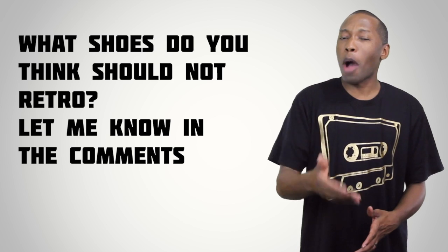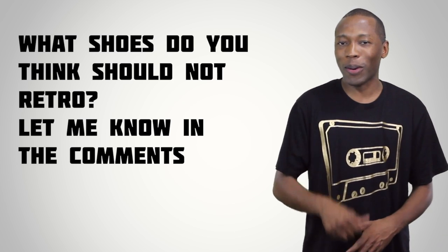Quick question: today, Russ put together a list on Complex about shoes that should not retro. So I wanted to ask you guys, what shoes do you think should not retro? Let me know down in the comments.